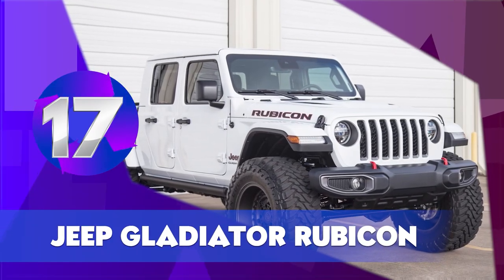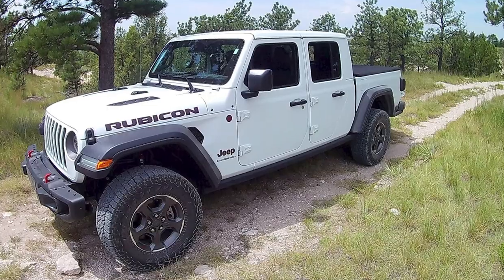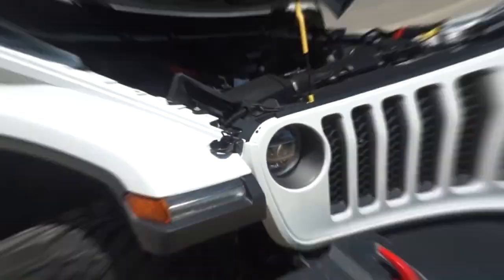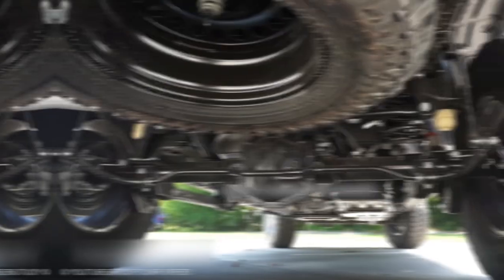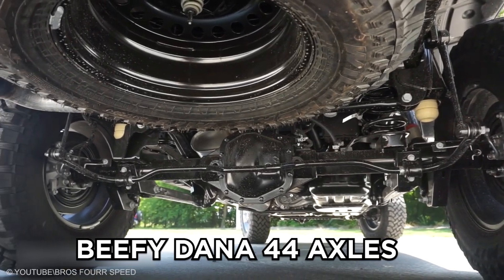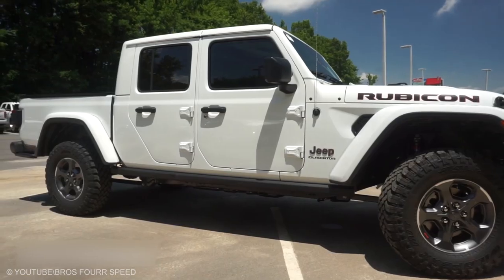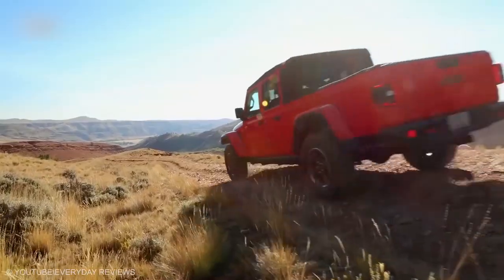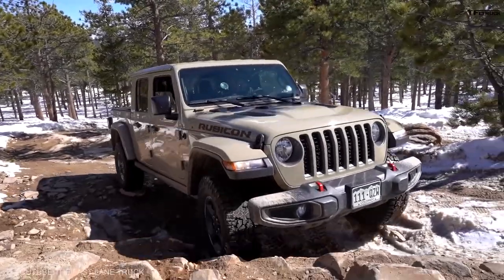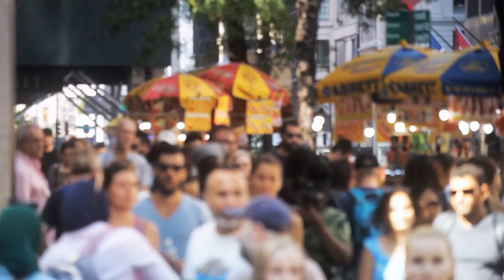Jeep Gladiator Rubicon. You don't call something a gladiator unless it has those sorts of ambitions. Consider the new Jeep pickup's standard equipment: Fox shocks, skid plates, beefy Dana 44 axles, locking front and rear differentials, and rock rails. The Jeep is big, but not too big, and its off-road capability and toughness are assets to leverage when you'll be mowing down the undead and clambering off the grid trying to evade former population centers.